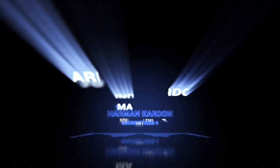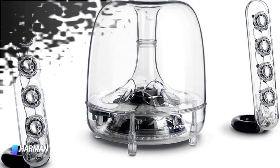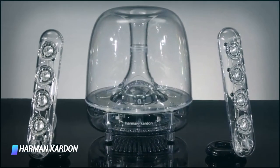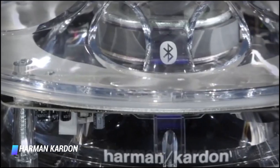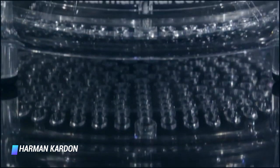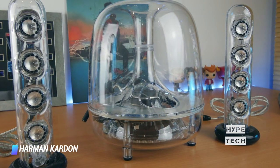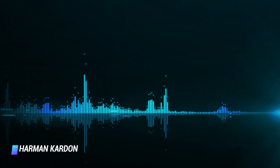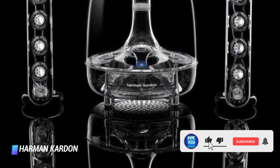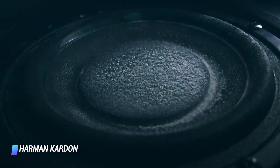Coming at number 8, the Harman Kardon Sound Sticks 4. While the previous version was rated for 40 watts, there have been some design changes, particularly to the subwoofer, which has a cleaner, sleeker look without the plastic funnel inside. The Sound Sticks 4 are rated for 140 watts of power and come in two color options, one with a white trim and one with black. The system delivers strong sound with bass that will rattle a table at higher volumes. This new model does sound fuller than the Sound Sticks 3.